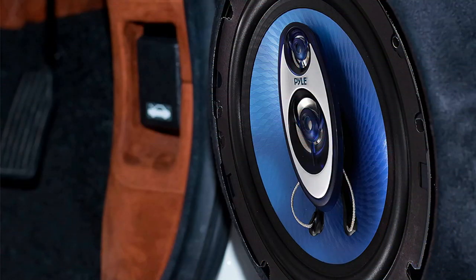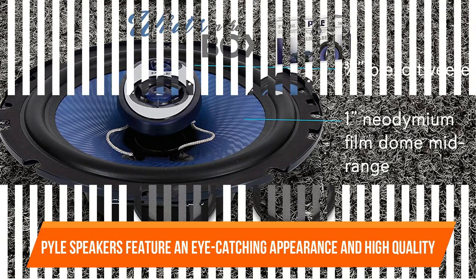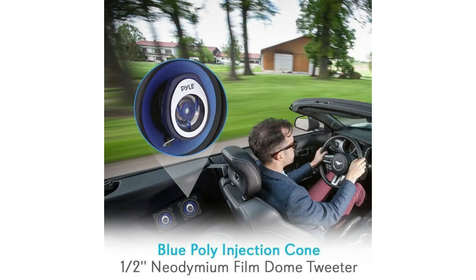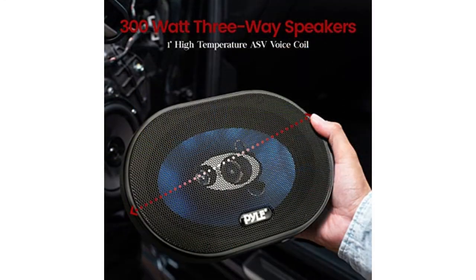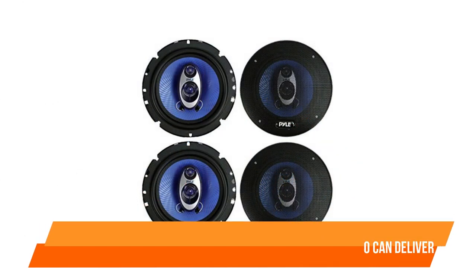If you prefer smooth, detailed, and loud music while driving, these are the ones for you. The Pyle speakers feature an eye-catching appearance and high quality that will allow them to last longer than many others. They can produce a wide spectrum of sounds with increased volume and improvement. The Pyle 4-ohm component audio speaker compensates for the smaller wire seen in many modern automobiles. It also makes the most of the 360W that your car stereo can deliver.